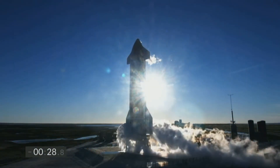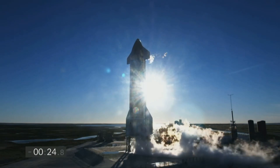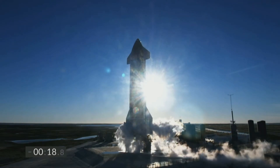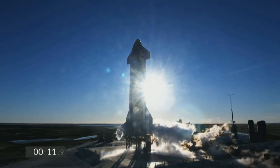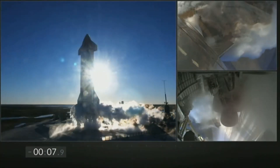SpaceX Starship took a big leap with the latest 12.5 km flight test of Starship SN8. On 9th December, Starship took the skies with three Raptor engines, becoming the first full-scale Starship prototype to lift off with three Raptors. The goals of this flight were to launch using three engines, reach a maximum altitude of 12.5 km, flip on its belly and have a controlled descent using the flaps, and lastly, to relight those Raptor engines to land.